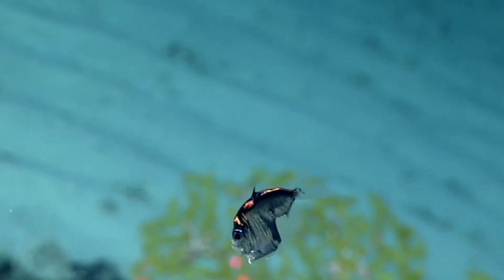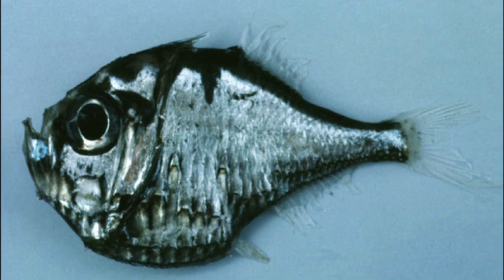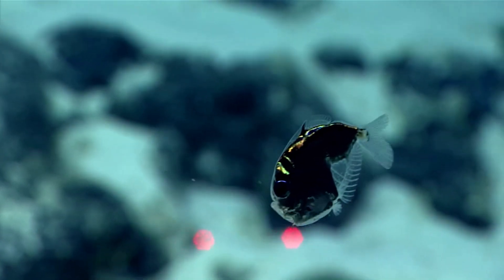Deep-sea hatchetfish are small marine fish that can be found in deep ocean waters in temperate and tropical areas all around the world. They range in size from 1 inch to 5 inches long.